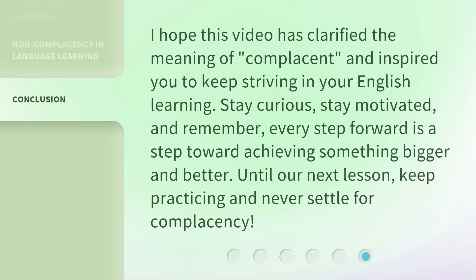I hope this video has clarified the meaning of complacent and inspired you to keep striving in your English learning. Stay curious, stay motivated, and remember, every step forward is a step toward achieving something bigger and better. Until our next lesson, keep practicing and never settle for complacency.